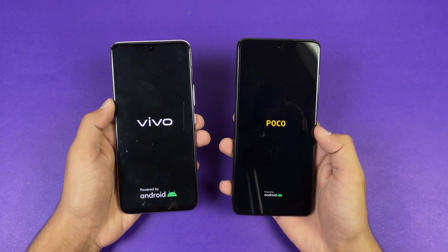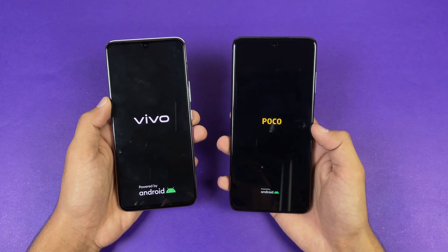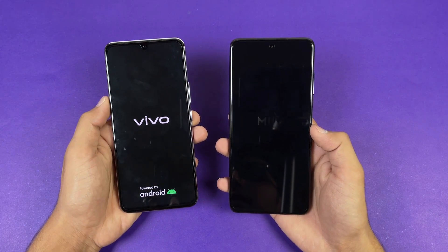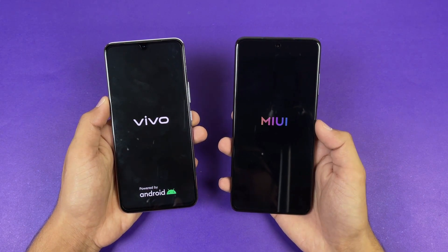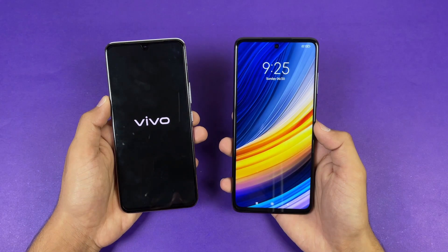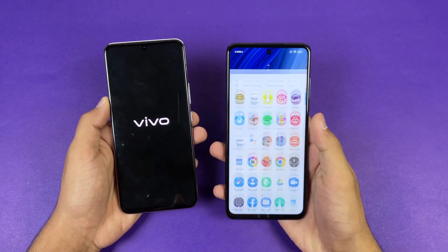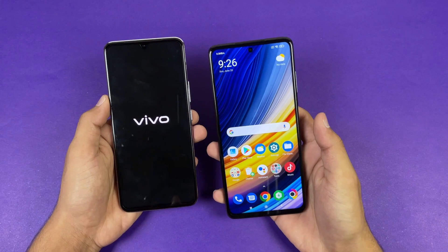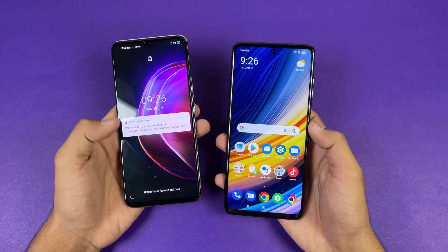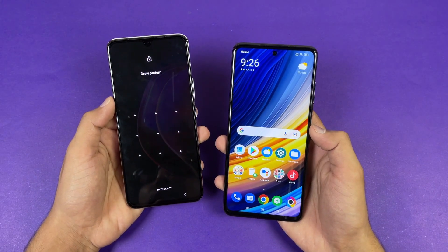The logo appears more quickly on the Vivo V21. Both phones are running on Android 11 — we have Funtouch OS version 11.1 on the Vivo V21, while on the X3 Pro we have MIUI version 12. And you can see the Poco X3 Pro is actually faster when it comes to booting up — super super fast. The Vivo V21 takes a lot of time. Now it's also done, and you can see about a 4 or 5 second difference between these two devices.